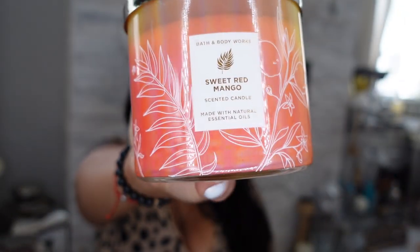The last Bath and Body Works candle is Sweet Red Mango. I don't smell mango — I smell sexy! This smells really good. For a blind buy, oh my goodness. Y'all, go to Bath and Body Works and sniff this one.